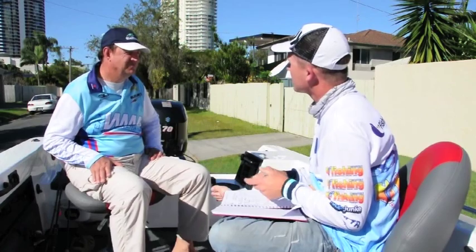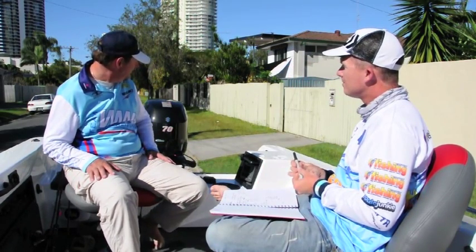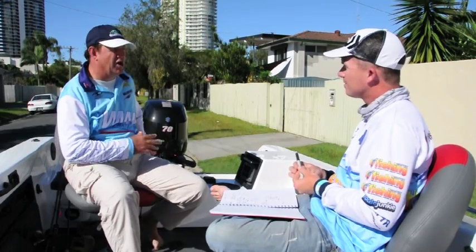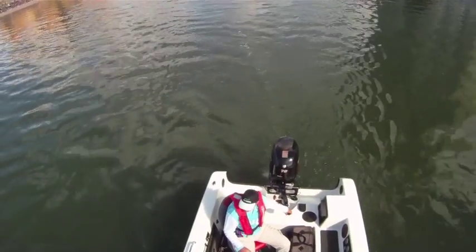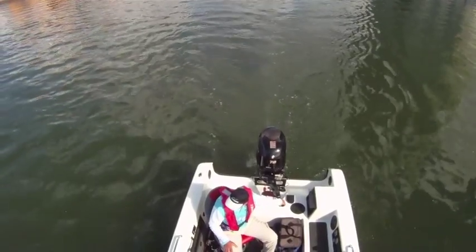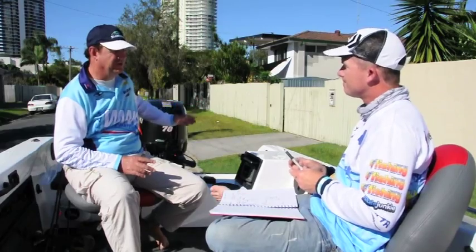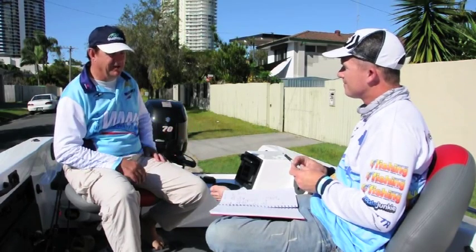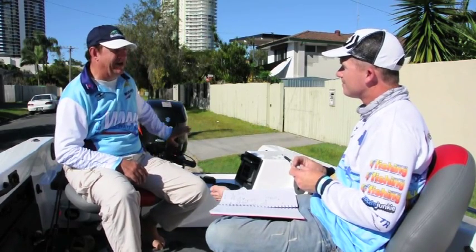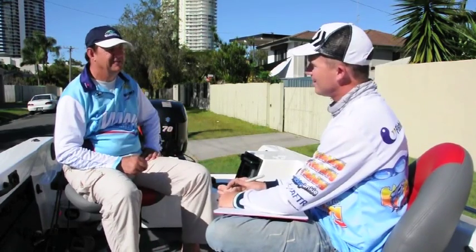Looking at this transom — it seems quite low. Has that been an issue? It was a concern because I've never had a boat with such an open transom, but since I've had it I've found it doesn't take water over the back. When you come off speed it pops up on the wash — it has a stepped transom so you get no water over it, and you can even back down in some swell without water splashing over.